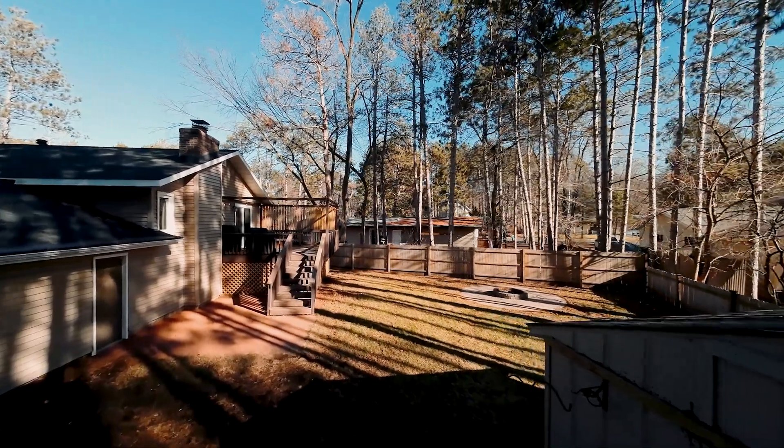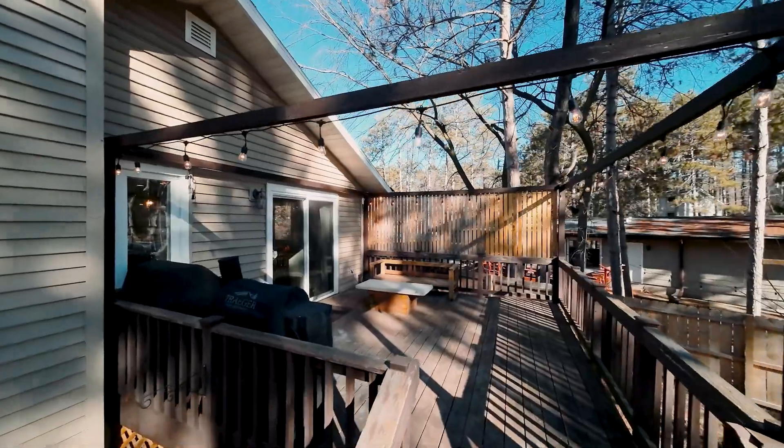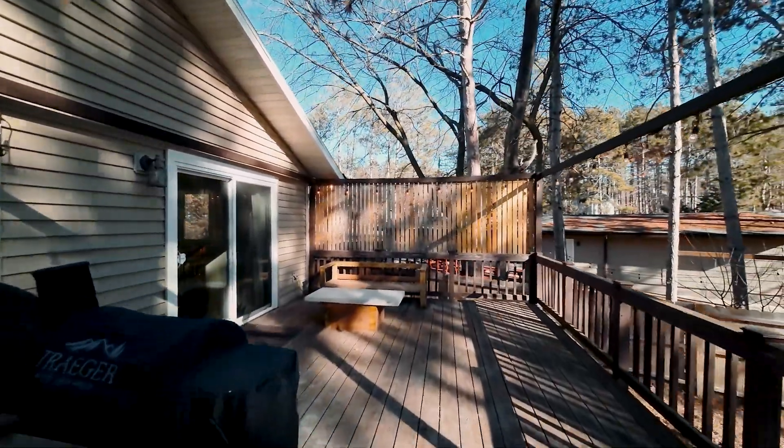Your backyard is incredible. You've got a deck, a bonfire pit, patio, and shed, and it's all fenced in.